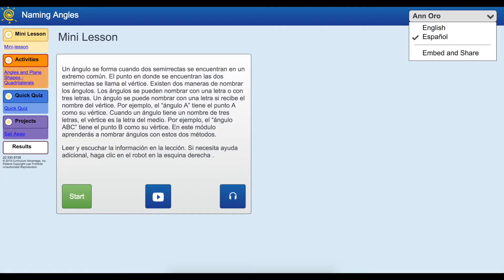Additionally, students can click the headphones and the instructions will be read in the appropriate language chosen, English or Spanish.